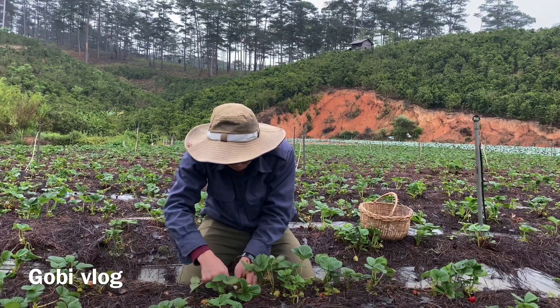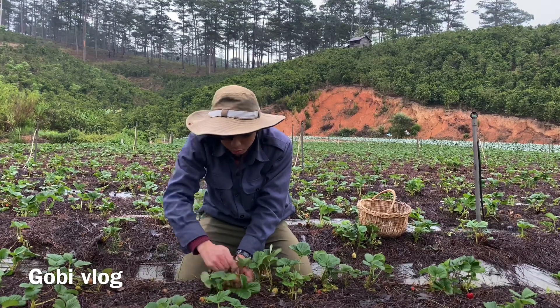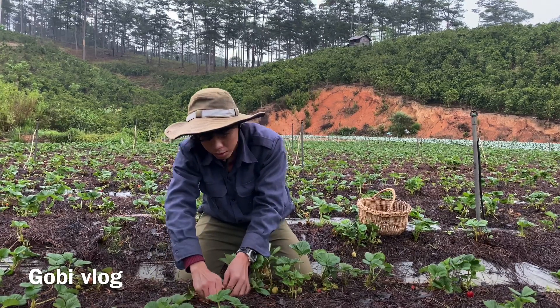Nguyên cái vườn này khoảng 2 ngày thì mình hái được khoảng 9-10 kg thôi. Tại cái vườn, cái dâu này trồng cũng được 2 năm rồi, nên trái nó cũng không còn nhiều.